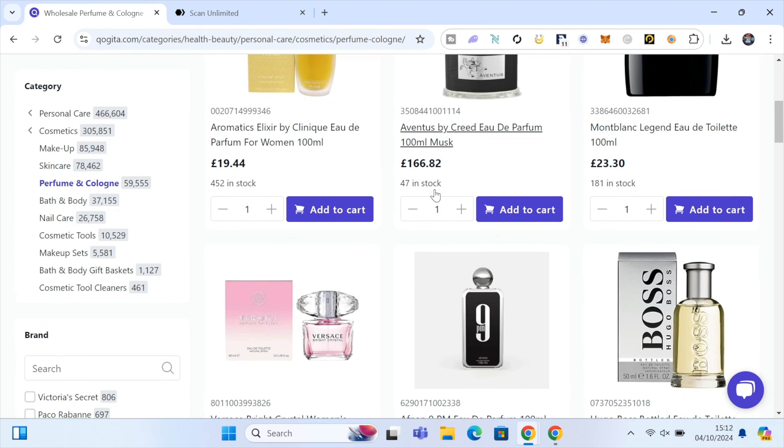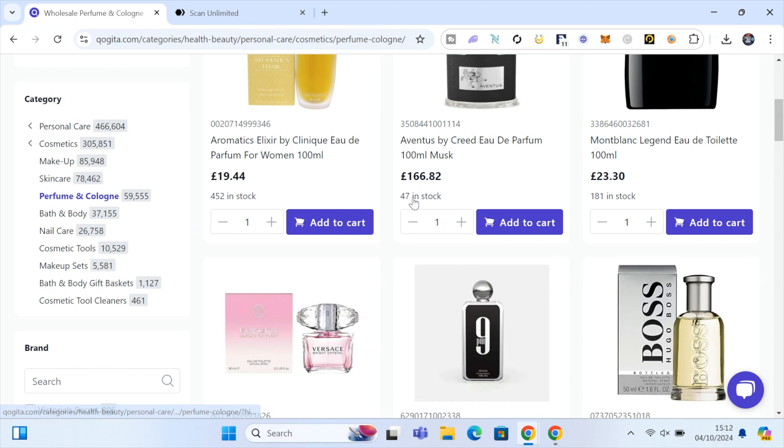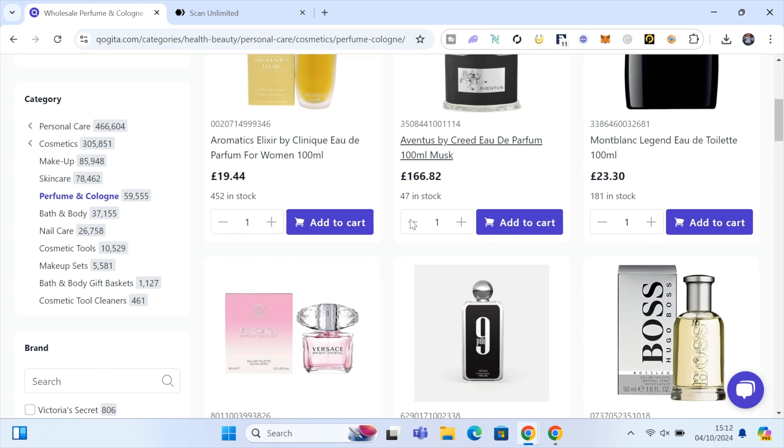There are loads of different ways you can find products on this website. You can go into the different sections and manually go through them comparing prices to Amazon, which can be a little time consuming but you can find good products. For example, the perfume section alone has nearly 60,000 different products. The easiest, most time-efficient way is to use a tool called Scan Unlimited.